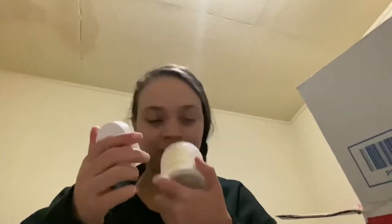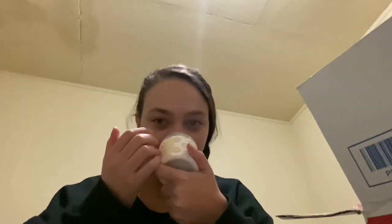I thought the sugar cookie one was going to be my favorite, but I'm kind of leaning towards the Fruit Loops now. That's crazy because I was way more excited about the sugar cookie going in — I really don't know.